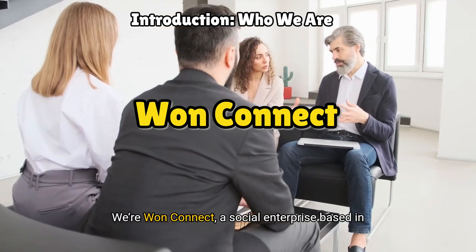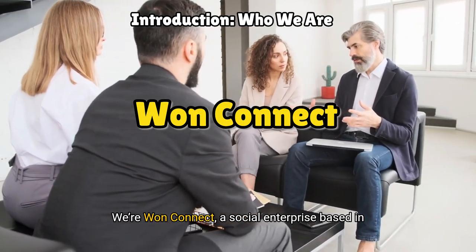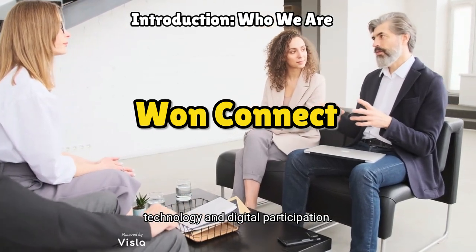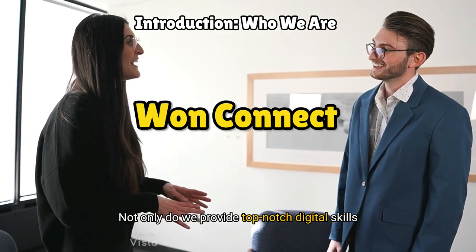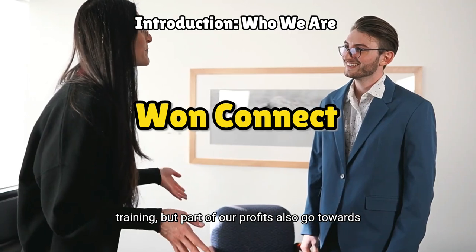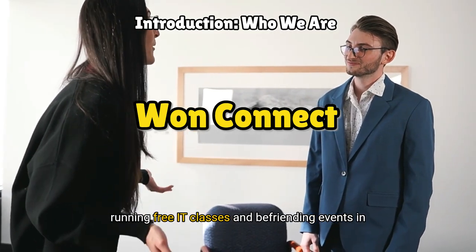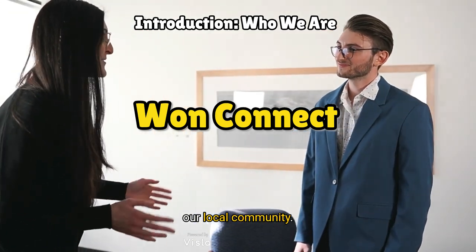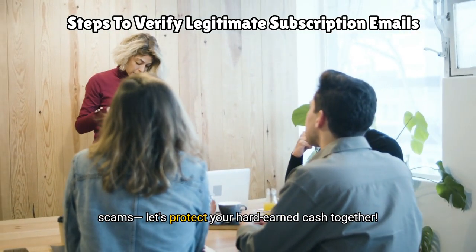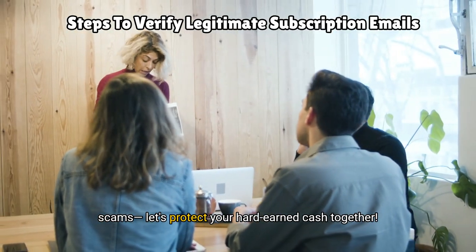Hi everyone, we're OneConnect, a social enterprise based in Glasgow dedicated to empowering individuals through technology and digital participation. Not only do we provide top-notch digital skills training, but part of our profits also go towards running free IT classes and befriending events in our local community. Today we're diving into how to avoid subscription scams. Let's protect your hard-earned cash together.